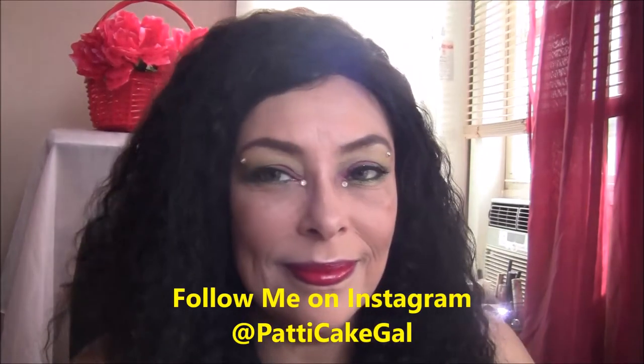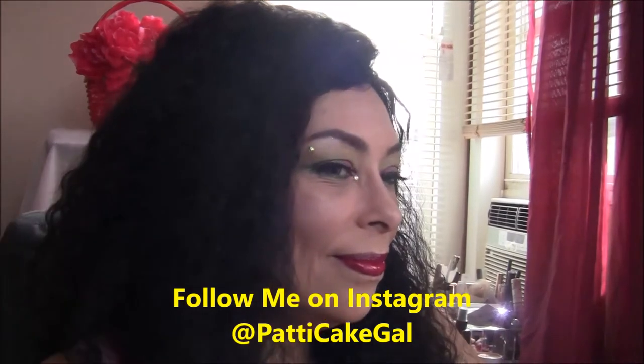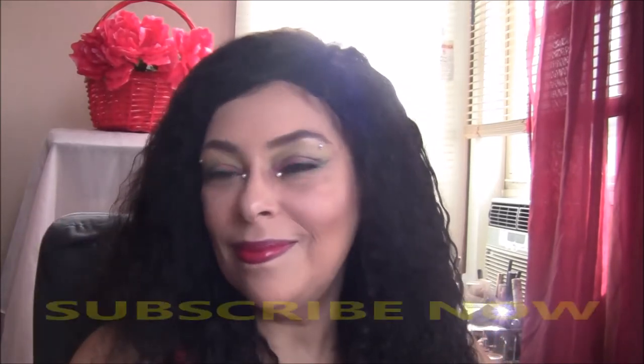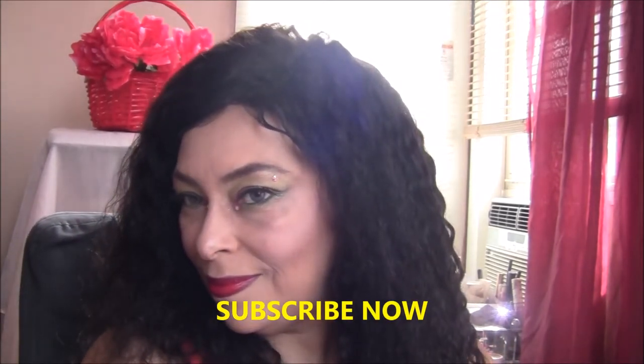Hello baby cakes and welcome back to my channel. Today I'm going to show you an everyday makeup look that you can wear with red lipstick. If you haven't subscribed yet, subscribe now, and thank you to all my returning subscribers. Stay tuned.